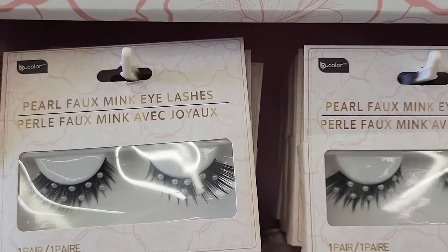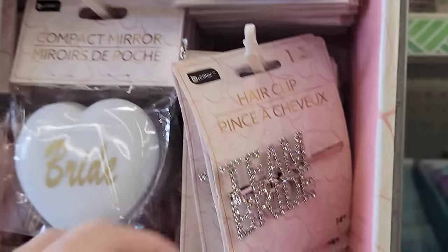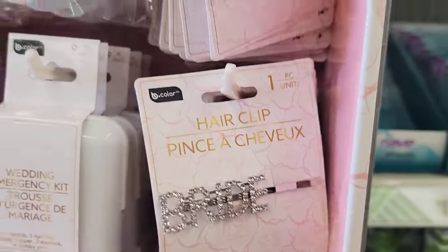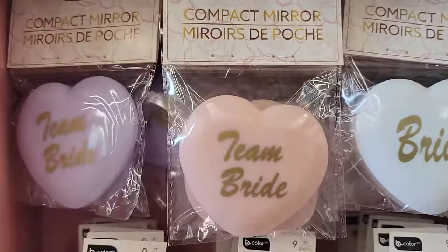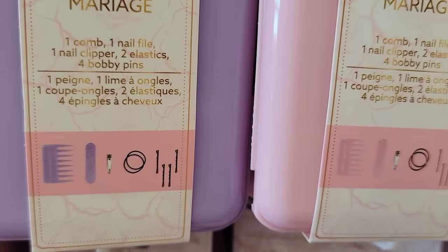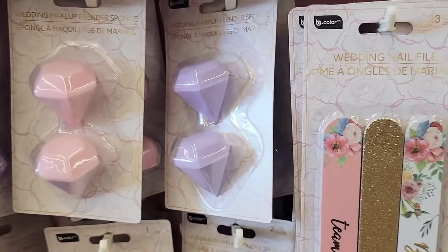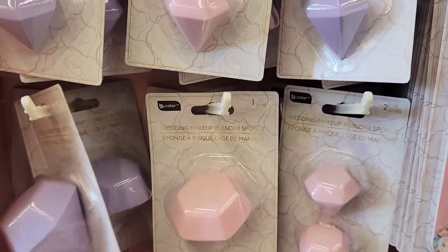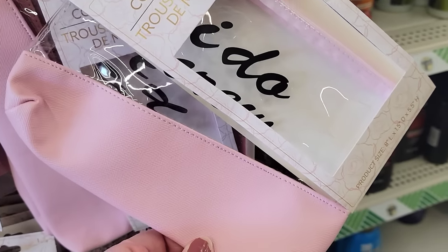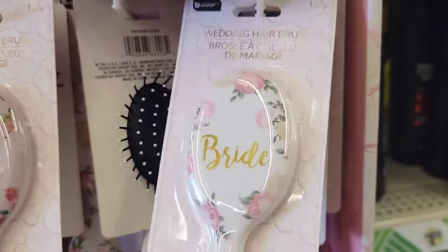Here's the new items from the bridal shop. They have the pearl eyelashes, the 72-piece pearl face and body gems, the hair clip that says team bride, and one that just says bride. They have a heart-shaped cosmetic mirror, and three colors of the wedding emergency kit in purple, pink, and white — you get a comb, nail file, nail clipper, hair ties, and bobby pins. They have a two-pack of diamond-shaped makeup blenders in pink and purple, a three-pack of nail files, a large diamond-shaped makeup blender, a pretty good-sized cosmetic bag, and hair brushes that say bride and team bride.